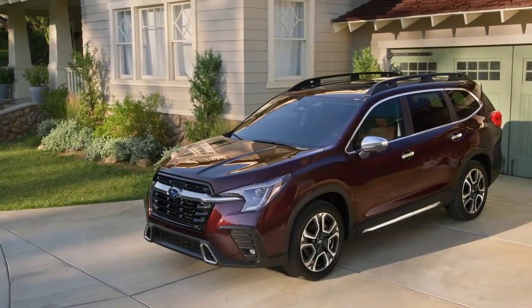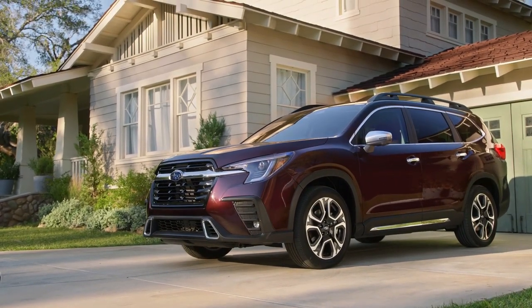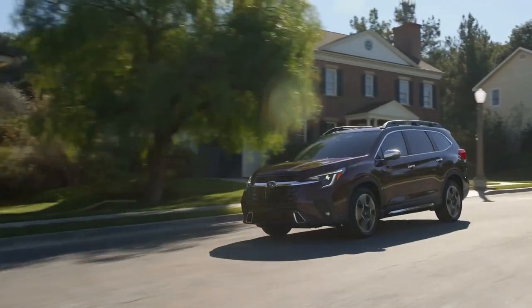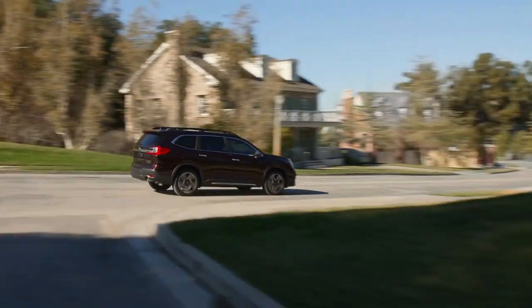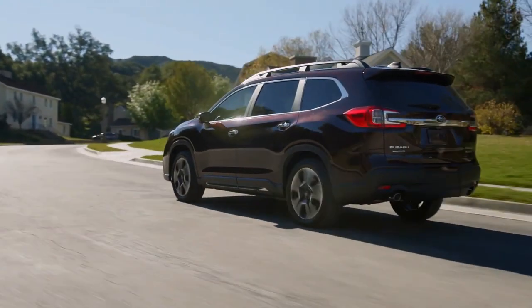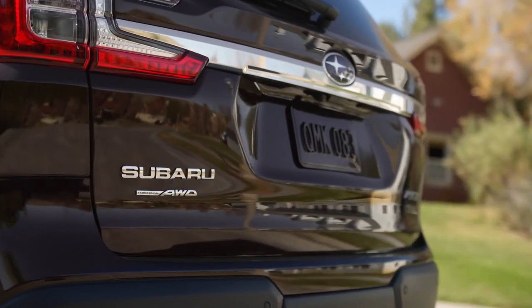For the 2023 model year, the Ascent receives a bolder look thanks to a new front fascia incorporating a more prominent grille, redesigned LED headlights, and a more aggressive front bumper cover. The new front bumper cover features new lower-edge air ducts to improve aerodynamic flow under the vehicle. At the back, updated C-shaped taillights further exemplify the SUV's fresh new look for 2023.